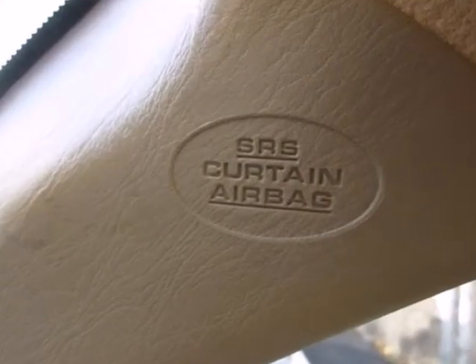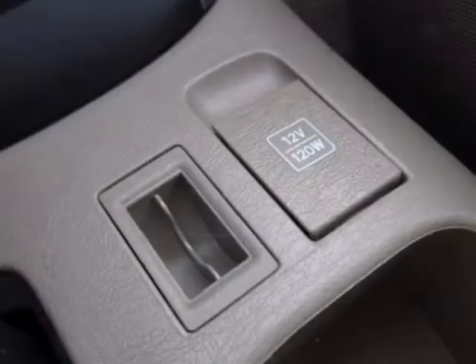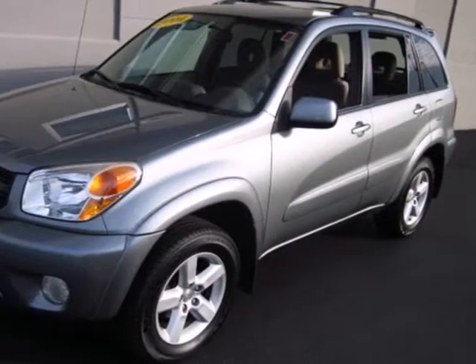It also comes with a 6 speaker stereo sound system with a CD player, removable 50-50 split rear bench seat, rear child safety locks, and more. Advanced engineering features and Toyota quality make this RAV4 an outstanding choice.